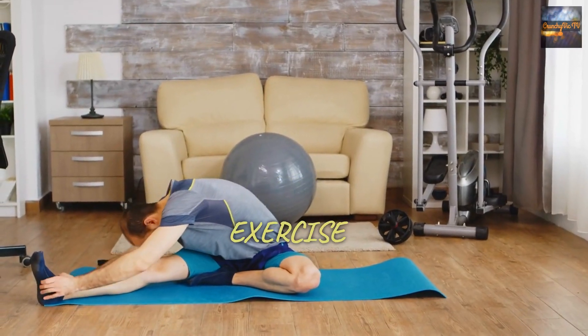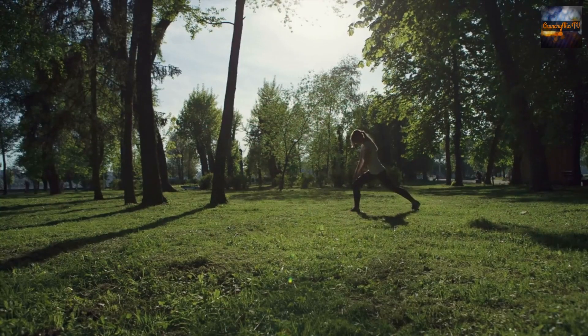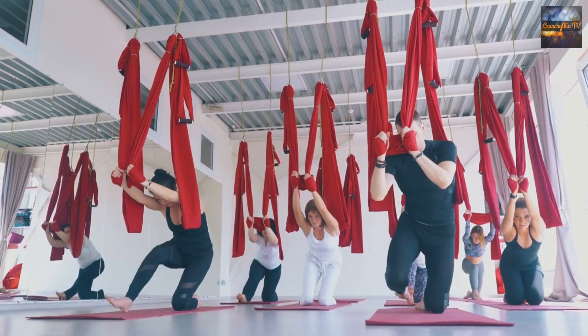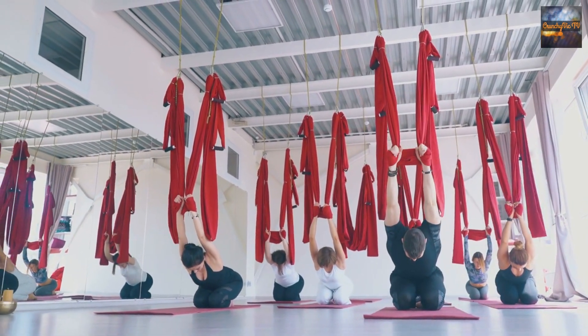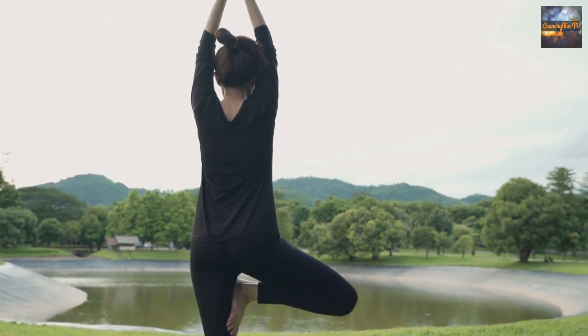9. Stretch and exercise. It is a well-known fact that sitting for long hours can lead to stiffness and discomfort. To counteract this, get up regularly to stretch and move around. Many airlines provide in-flight exercises that you can follow, or you can perform simple stretches at your seat. Additionally, consider doing some yoga exercises to improve circulation and relaxation.